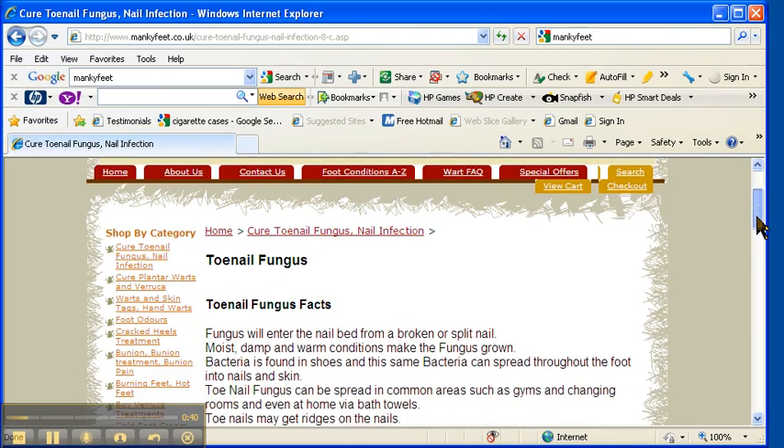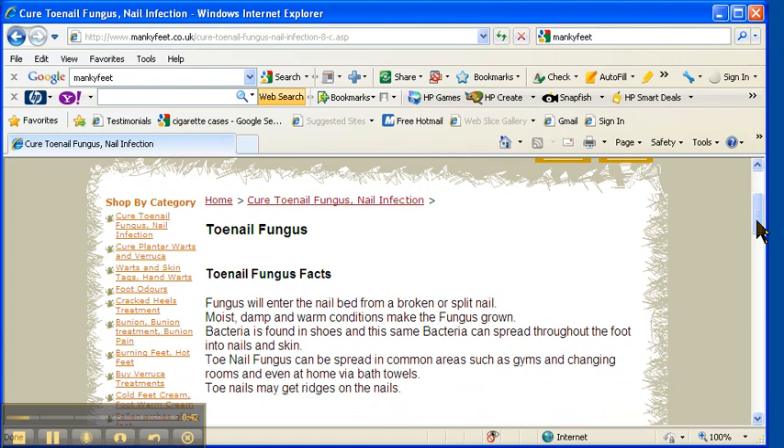The problem with toenail fungus is it can be a real pain. Not only is it discoloured and very ugly, it can smell and be quite painful for some people. It is really stubborn, and there are a lot of products out there online which just don't work.